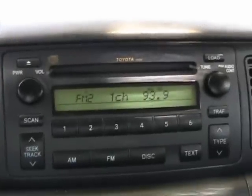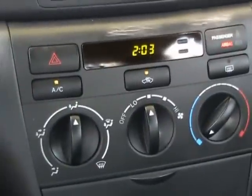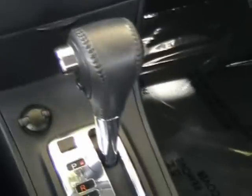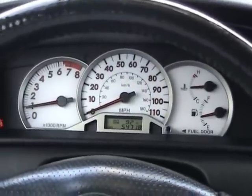It has AM/FM/CD, air conditioning, and automatic transmission. This car is very nicely equipped. The dashboard is in great shape — no cracks, no damage, very nice condition. That concludes our video for the interior of this Corolla S.